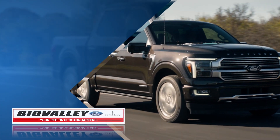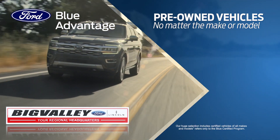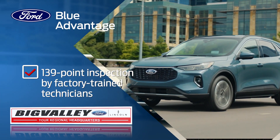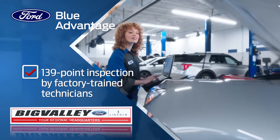Discover the perfect pre-owned vehicle for you at Big Valley Ford with our Ford Blue Advantage program. Our huge selection includes certified vehicles of all makes and models, including hybrids and EVs, each meticulously inspected by Ford certified technicians across 139 inspection points.